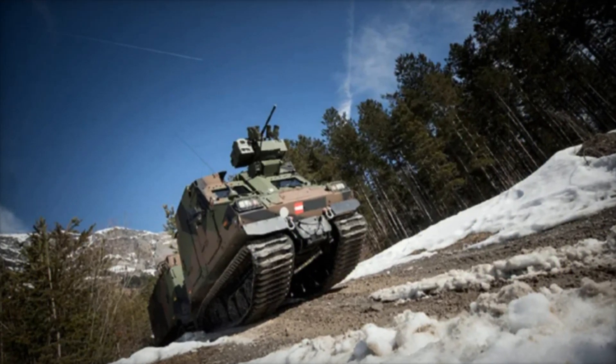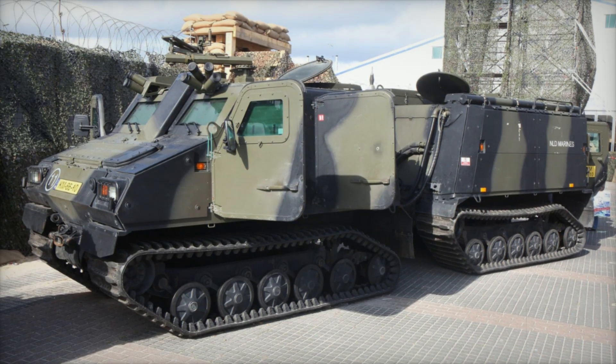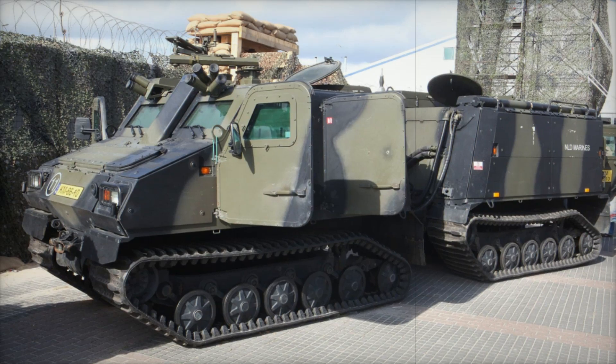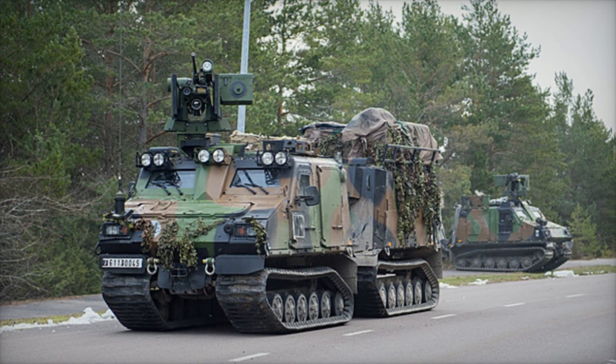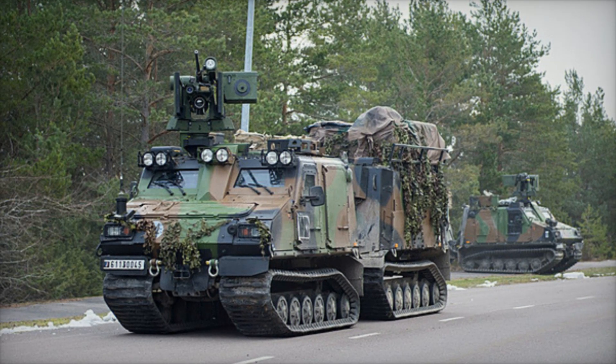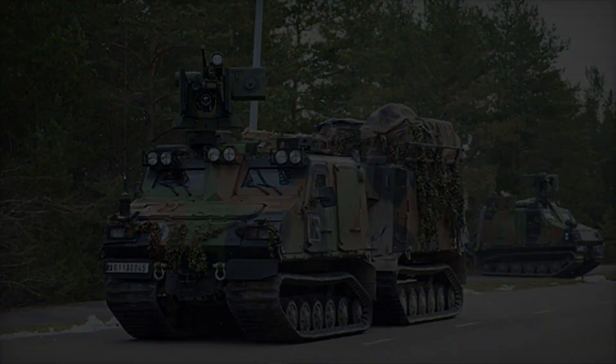The BVS-10 is also designed for quick troop deployment and easy access. Soldiers can enter or exit through large hinged access doors along the sides of the hull, and there is a hatch on the roof offering another exit point or a position to mount additional armament. These features ensure troops can get in and out swiftly, especially in combat situations where every second counts.